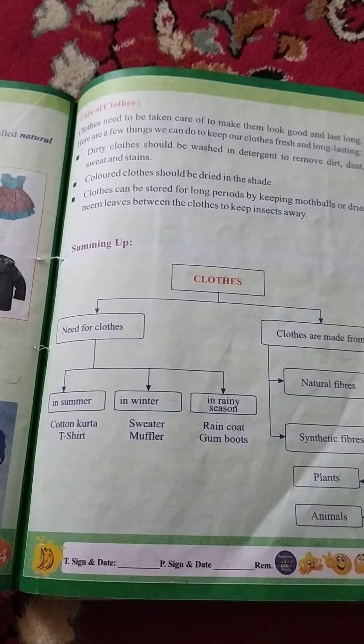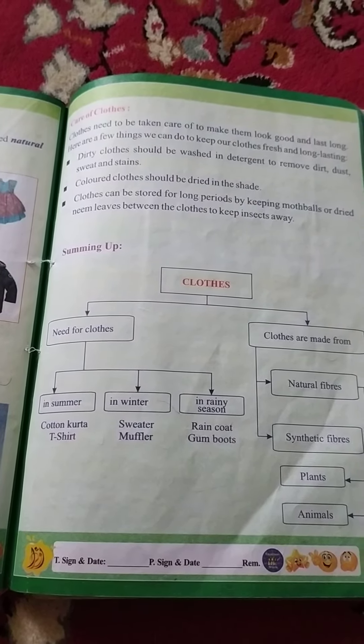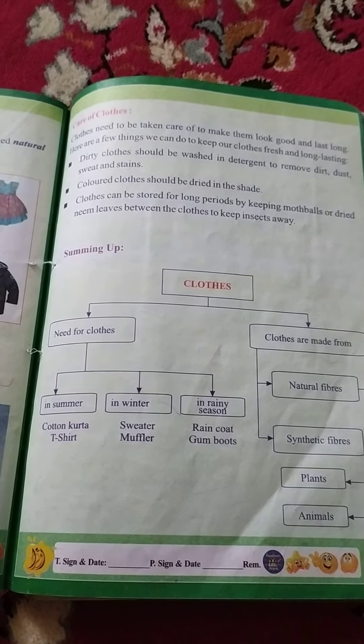Number 3rd measure is: cloth can be stored for a long period by keeping mothballs or dried neem leaves between the cloth, in order to keep them insect free.